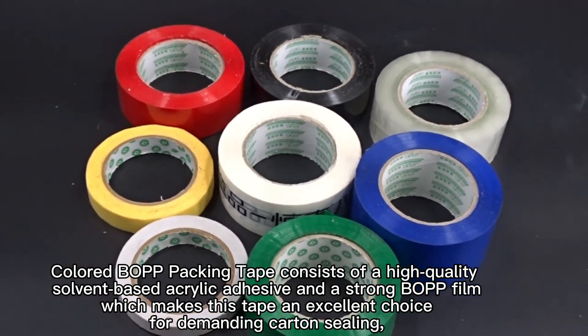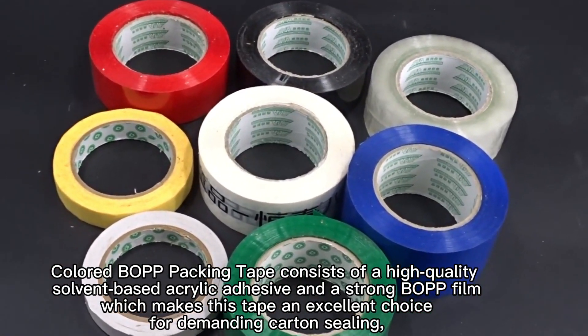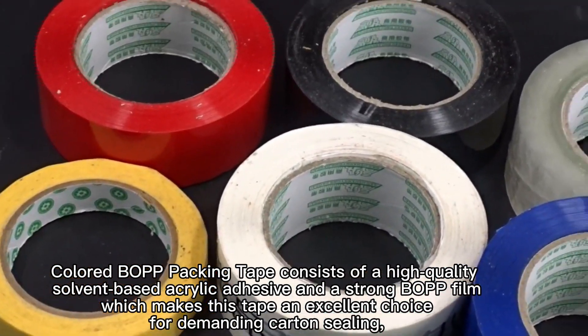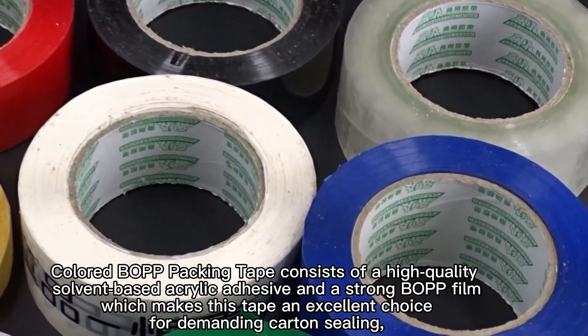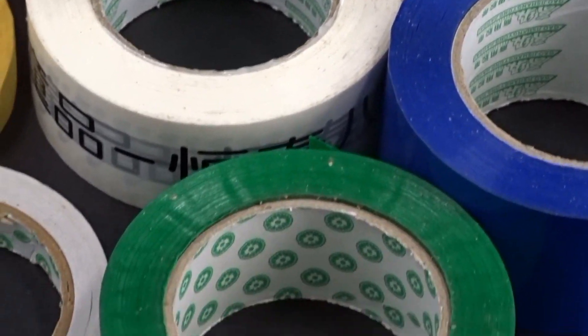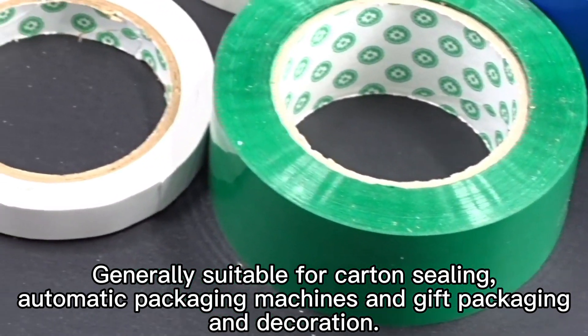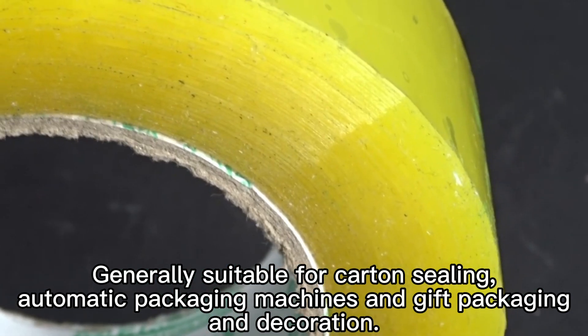Colored bulb tacking tape consists of a high-quality, solvent-based acrylic adhesive and a strong bulb film, which makes this tape an excellent choice for demanding carton sealing. It is generally suitable for carton sealing, automatic packaging machines, and gift packaging and decoration.